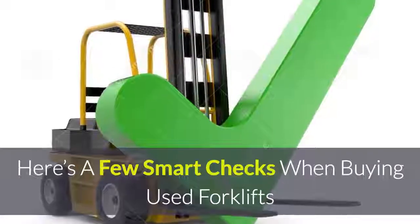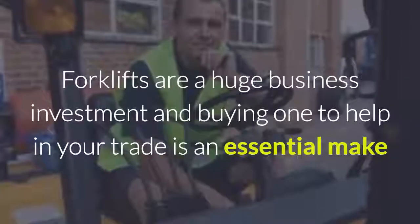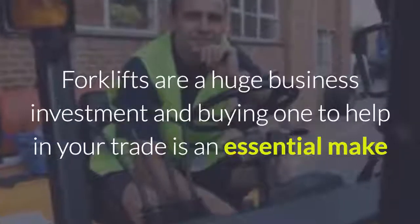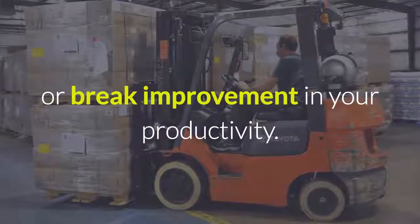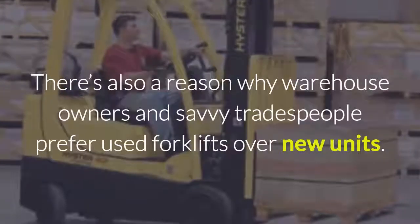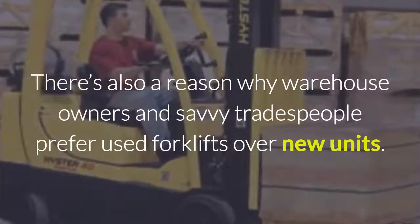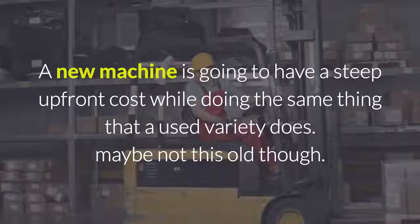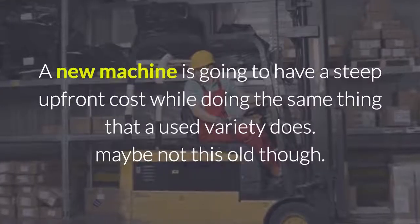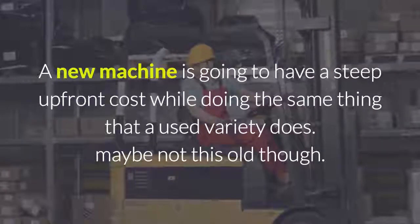Here are a few smart checks when buying used forklifts. Forklifts are a huge business investment, and buying one to help in your trade is an essential make-or-break improvement in your productivity. There's a reason why warehouse owners and savvy tradespeople prefer used forklifts over new units — a new machine is going to have a steep upfront cost while doing the same thing that a used variety does.